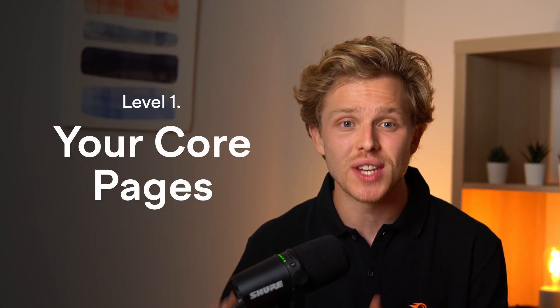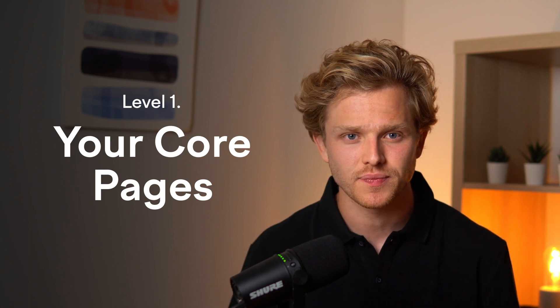Let's start with level one: your core pages, which act as the foundation for your website. Foundational pages such as your homepage, about us, and contact us serve as the bedrock of your digital presence. These core pages must be optimized to perfectly convey your brand, guide visitors seamlessly through your site, and provide a sturdy base upon which to build your SEO strategy.